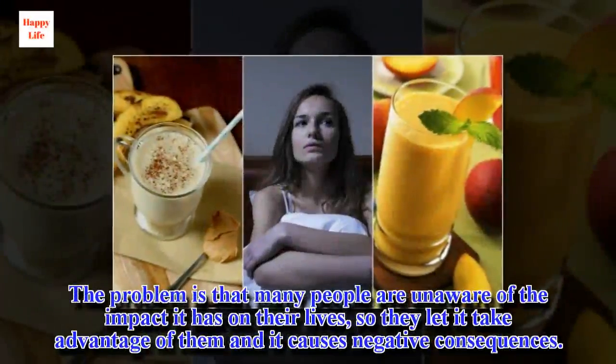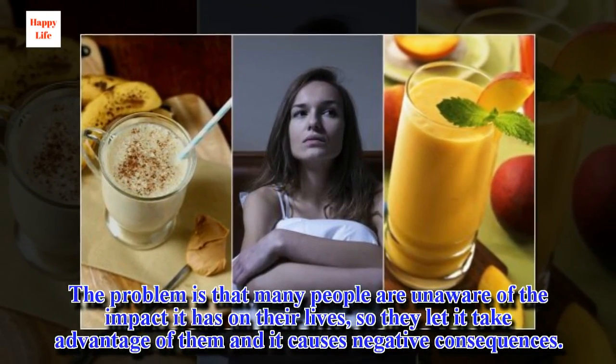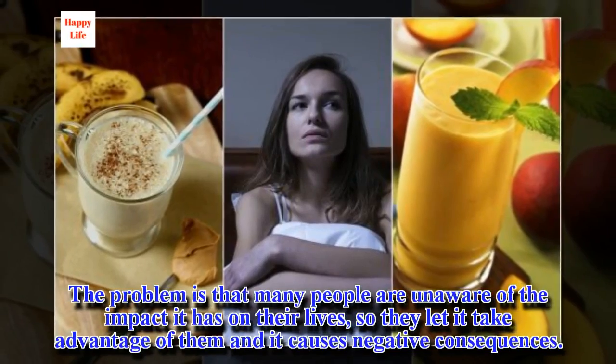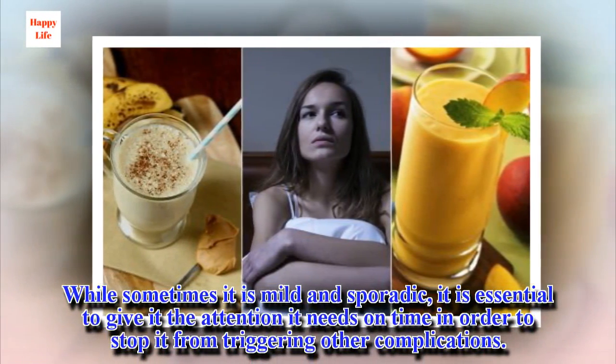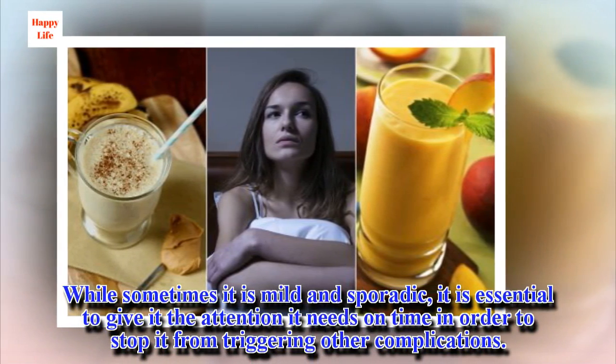The problem is that many people are unaware of the impact it has on their lives, so they let it take advantage of them when it causes negative consequences. While sometimes it is mild and sporadic, it is essential to give it the attention it needs on time in order to stop it from triggering other complications.